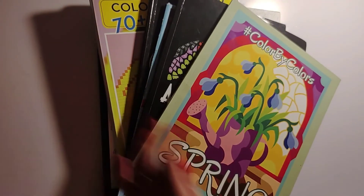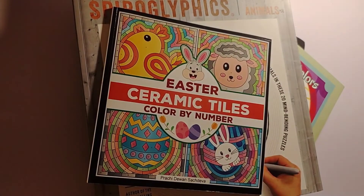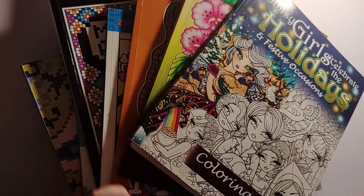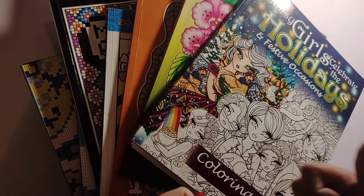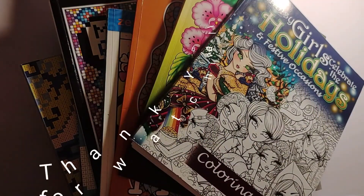That is all my completed pages for the month of April! I hope everybody enjoyed seeing them. If you did, please give me a thumbs up. If you haven't already subscribed please do — I greatly appreciate it. Hit that notification bell so you know when I put up a video, and leave any questions or comments down below. I also have my email in the description box. I'll see y'all in my next video — bye! Keep on crafting, y'all!